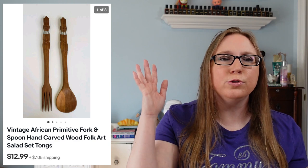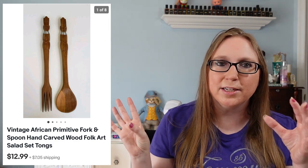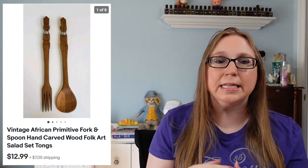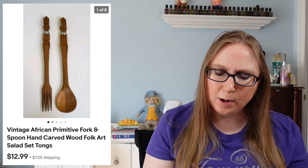Next we have a set — it was a fork and a spoon, a wooden fork and spoon. They kind of have like an African type of look to them. I picked these up at a yard sale. They weren't like those large wooden spoons and forks you get for kitchen wall decorations — they were much smaller. They did take a while to sell. Those sold for $12.99 and I'd say I paid like 50 cents for those.